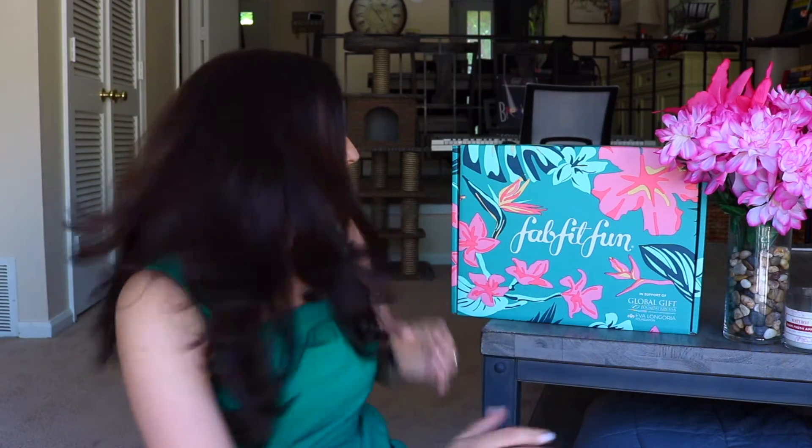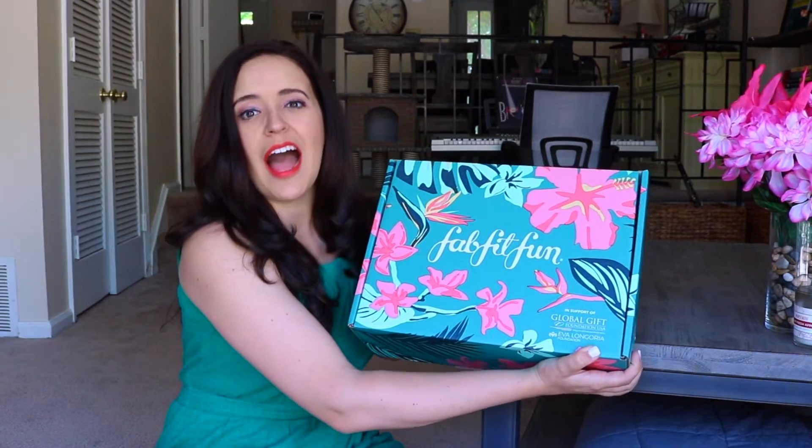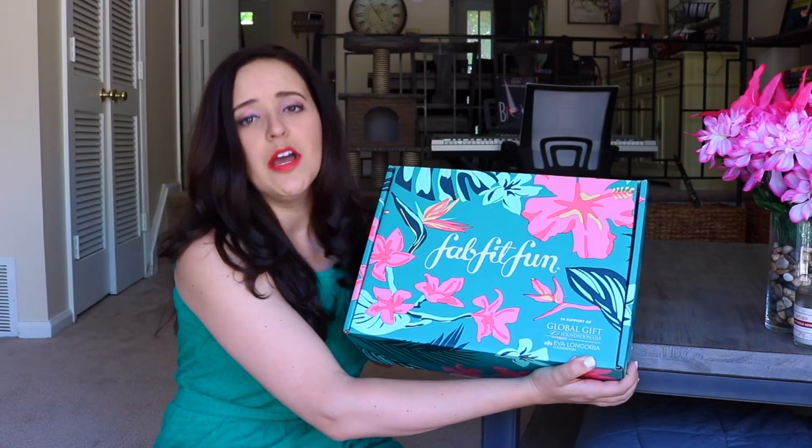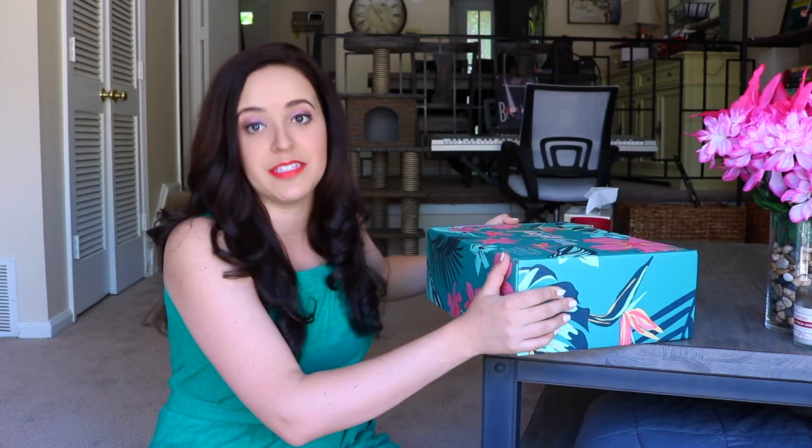I don't think I've ever done an unboxing. If I did, it may have been HelloFresh way back in the day and maybe a couple of mysterious makeup boxes that came to my PO box from mystery vendors, but never FabFitFun. I am so excited — I just want to get right to the opening of this box. I'm going to have the box right here on the table. I don't really watch many unboxing videos, but a lot of the times the boxes are down low and you have no idea what they're getting out. I'm going to leave it right here so you can see exactly what I am seeing.